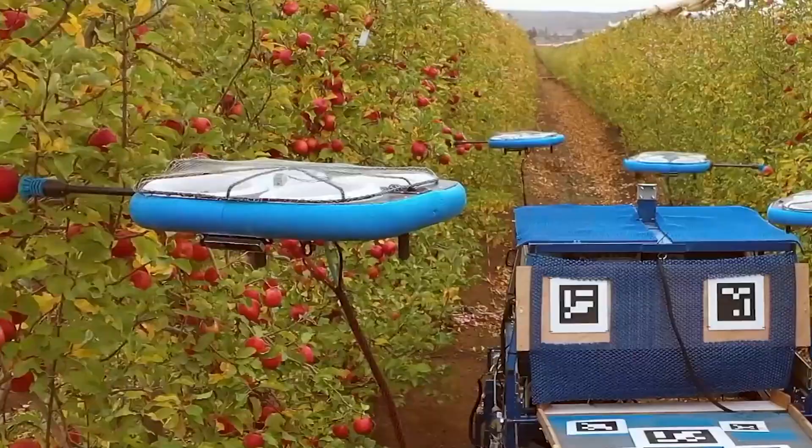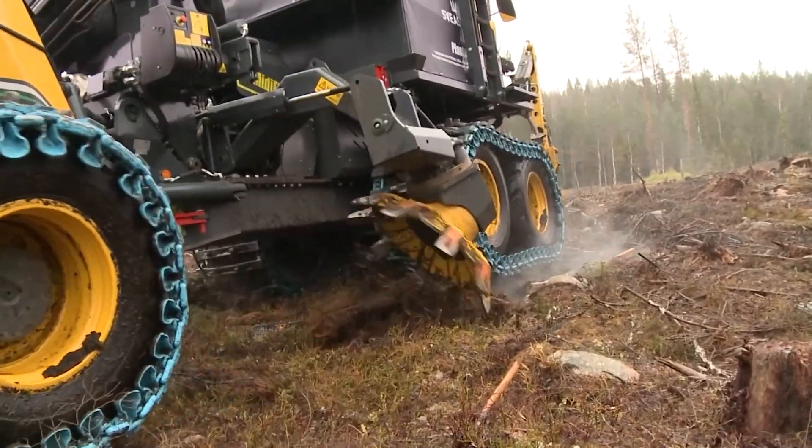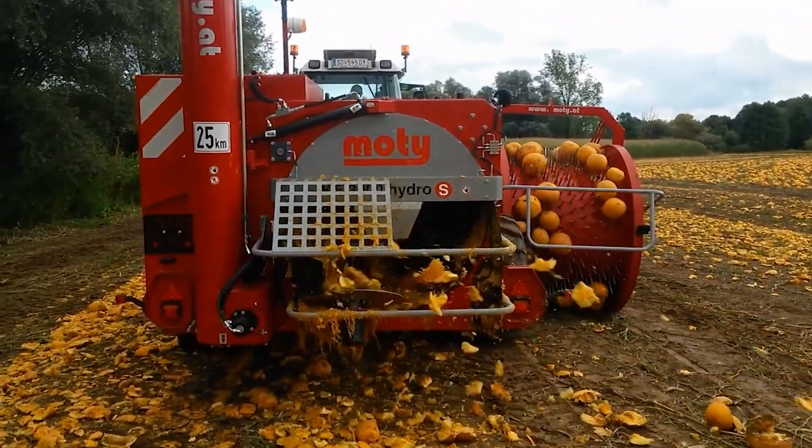Hi everyone and welcome back to my channel. Today we'll be talking about amazing farming machines and you'll be amazed after watching this video. Watch the video till the end — now let's get started.